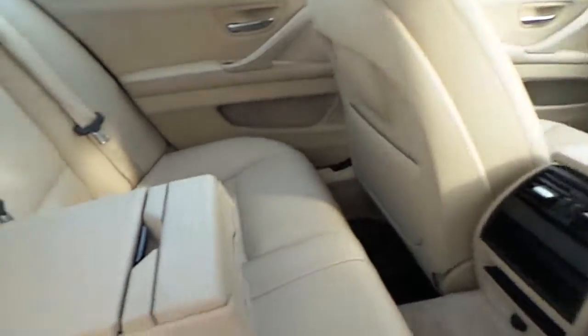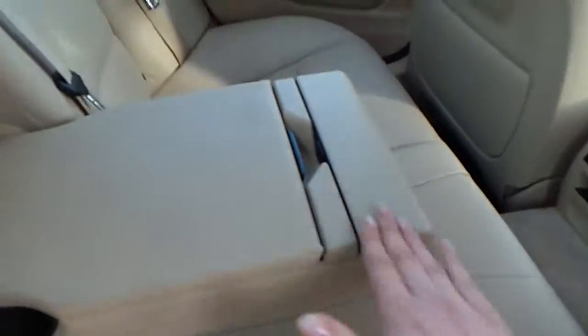Moving into the rear of the car, we can see it comes with an armrest with extra storage and cup holders.